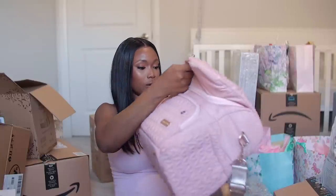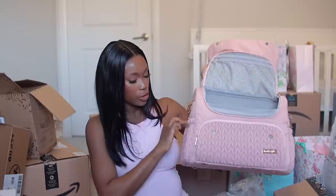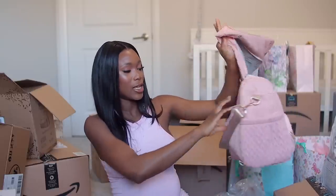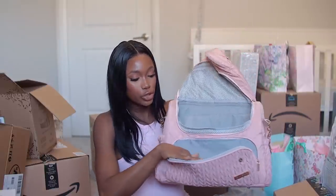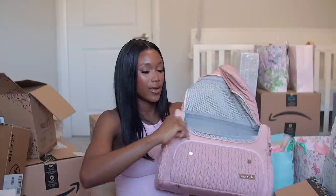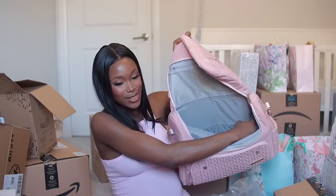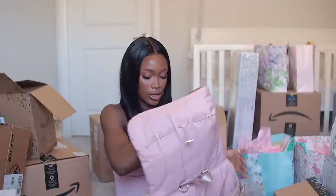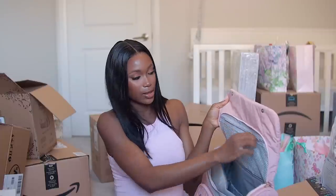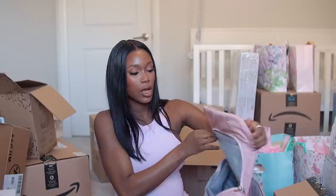It comes with a zip compartment, side pockets, a back pocket, and a changing pad. There's so much space — you can put bottles, diapers, pacifiers, and personal effects inside. There's also a mesh pocket for things you need to access quickly, like wipes or a bib. No regrets with this one — it is so cute!